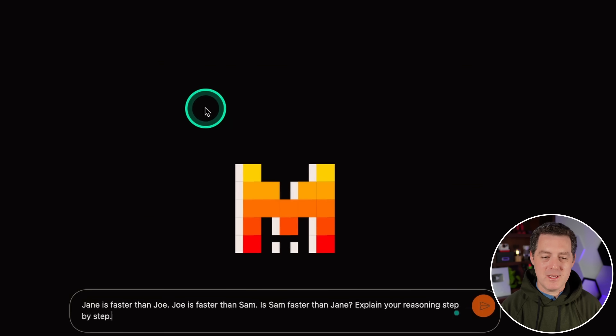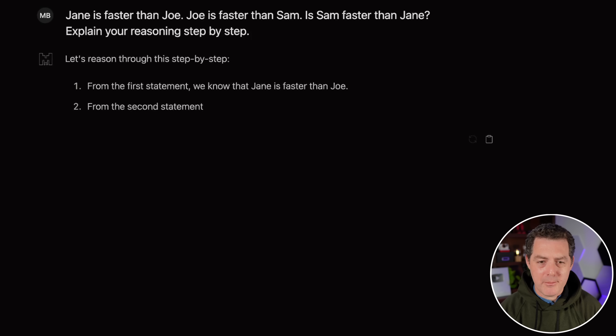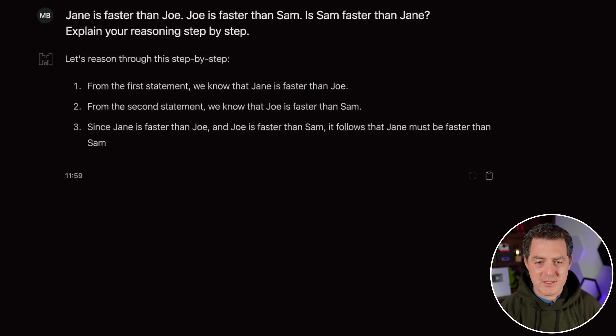Another logic and reasoning test, based on the transitive property: Jane is faster than Joe. Joe is faster than Sam. Is Sam faster than Jane? It reasons step-by-step: Jane is faster than Joe, Joe is faster than Sam, therefore Jane must be faster than Sam. So no, Sam is not faster than Jane. Perfect.